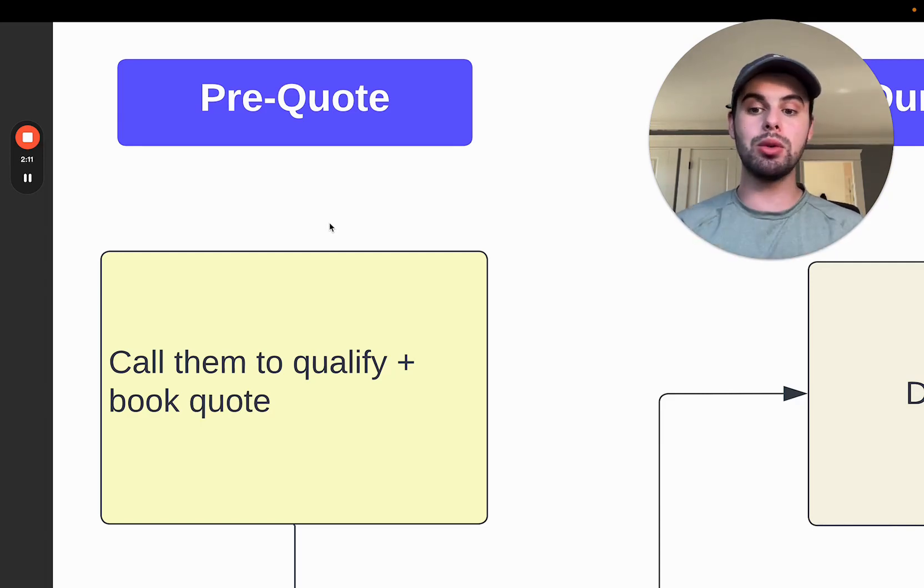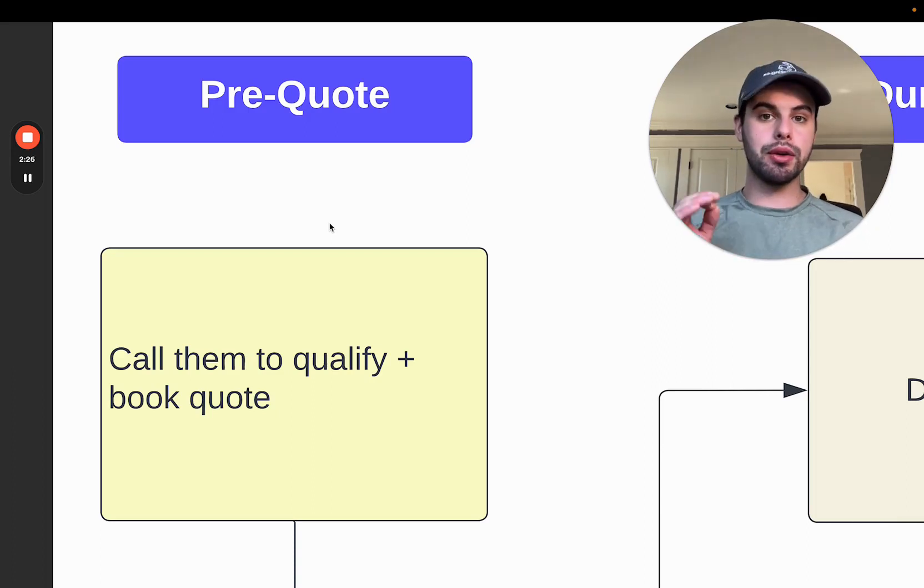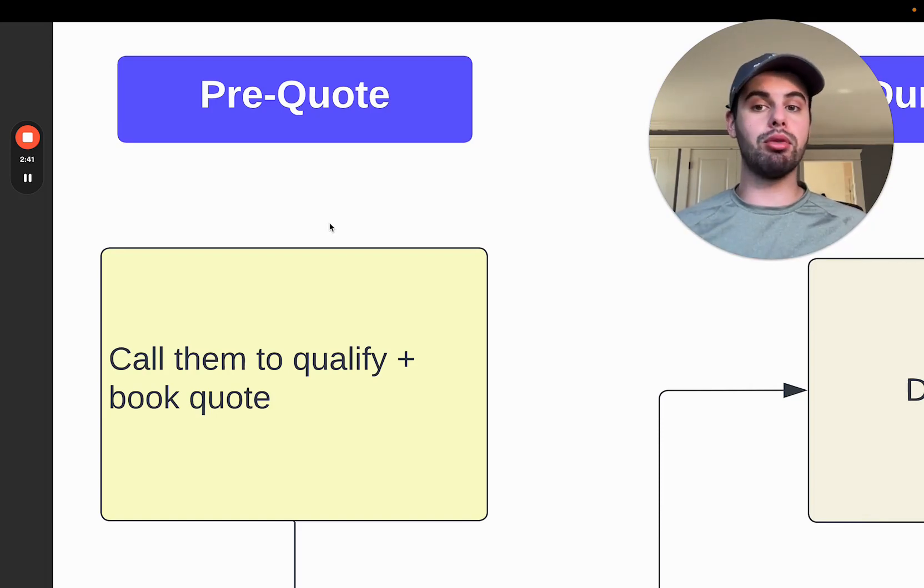Ask them those questions on a call and schedule the quote right there. You don't have to wait for them to get back to you — no going back and forth and delaying the process. Calling them right away is doing two things: getting in touch with them ASAP and differentiating yourself because you're showing initiative, showing that you care about this lead and actually winning the project. It also decreases the amount of time it takes to schedule a quote and get them booked in.